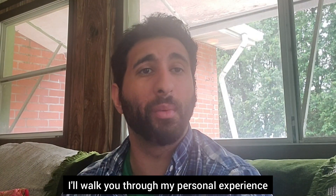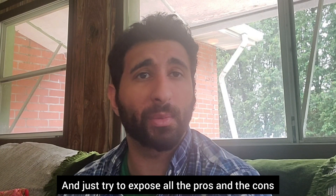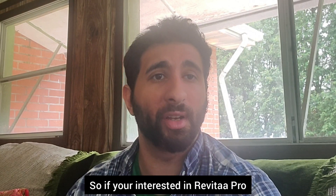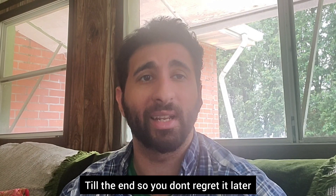Hey everyone, so in this video I'll walk you through my personal experience using the Revita Pro supplement and try to expose all the pros and cons and give you tips so you don't lose any of your money like I did. If you're interested in Revita Pro and want to learn more, make sure you watch this video till the end so you don't regret it later.